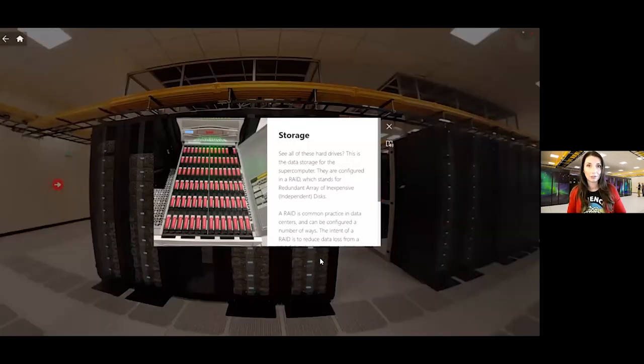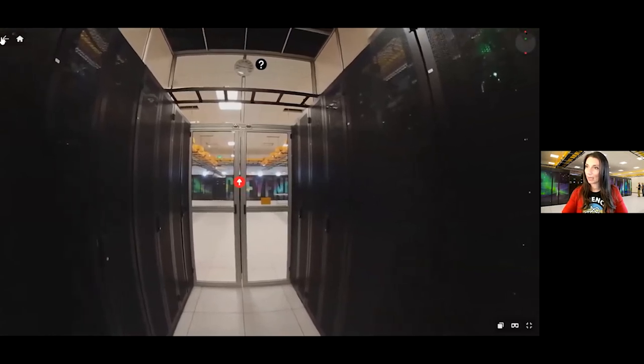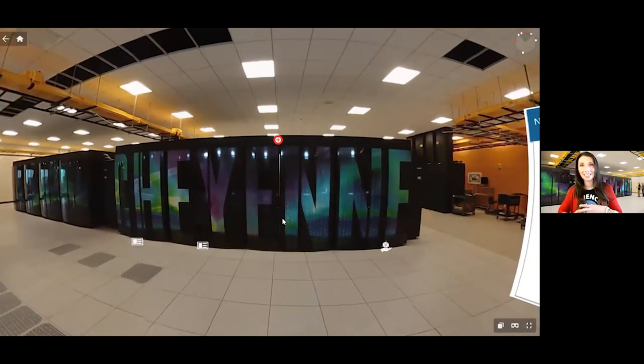The supercomputer doesn't have hard drives — it has processors and memory. When it works on a project, it saves pieces of that project to the direct data network storage attached here, configured in a RAID configuration. RAID is common in a data center — it helps save data in case you have a disk loss. The supercomputer saves all that information to network storage and then scientists can create models and do advanced work from there. How do you think our supercomputer is cooled besides airflow?